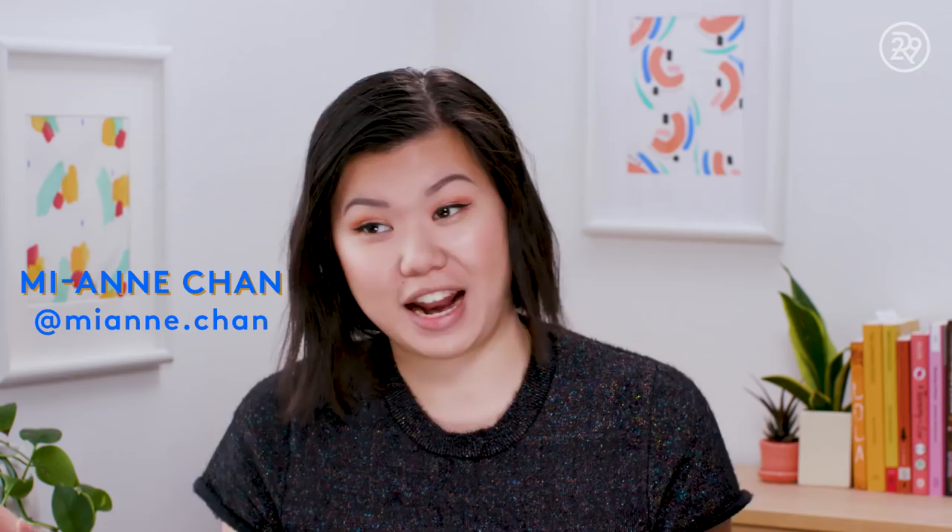Hey guys, it's Mi-Anne and this is Beauty With Me. Today we're talking about dupes, and I love a good dupe. When I was in high school and I had no money, I used to scour the internet looking for dupes. Now that I'm in the industry doing beauty stuff every single day, I still revel in the discovery of finding a good one.